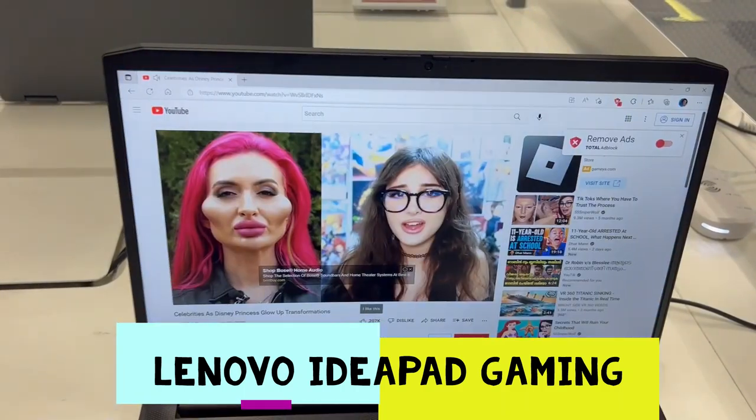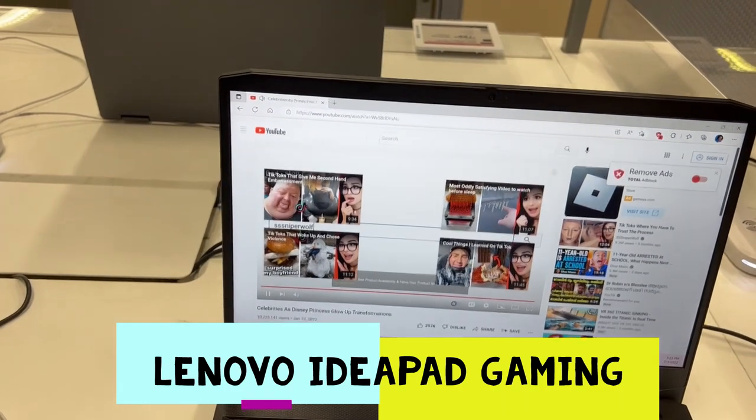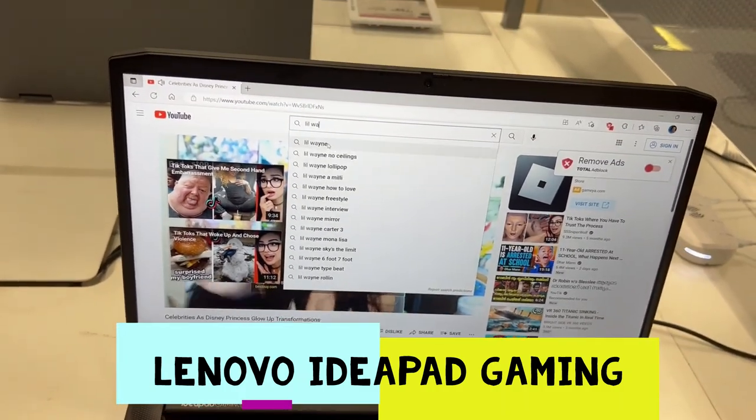This is a pretty good laptop. Make sure you turn on notifications and subscribe to the WorldCast. I love you guys so much — thanks for watching, bye guys!